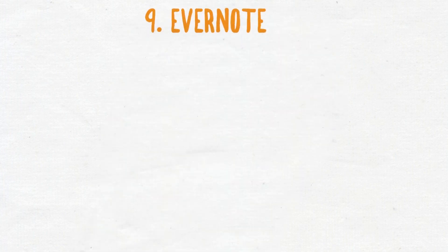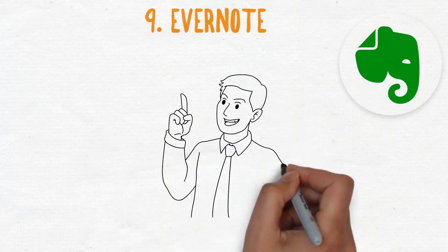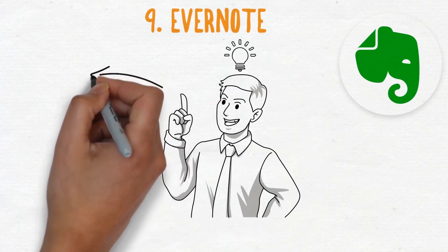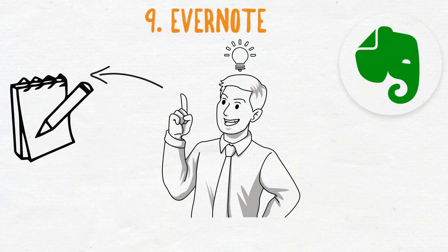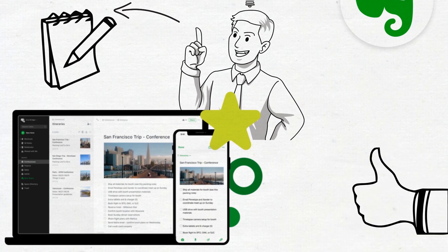And the last one, number nine, is Evernote. There are a lot of note-taking apps out there, but I personally use Evernote. It's fast and easy to use, and I have bound it to my Bixby key on my phone. I tend to have lots and lots of random ideas for videos or coaching during the day. The problem is, if I don't write them down, they tend to be gone forever. I now try to write down all those random ideas so I can use them later and don't forget them. It's free and it can sync between multiple platforms.